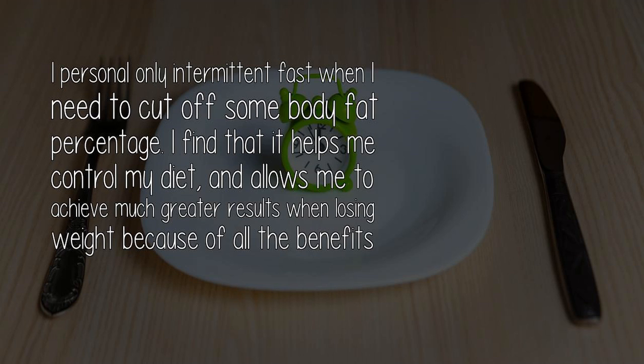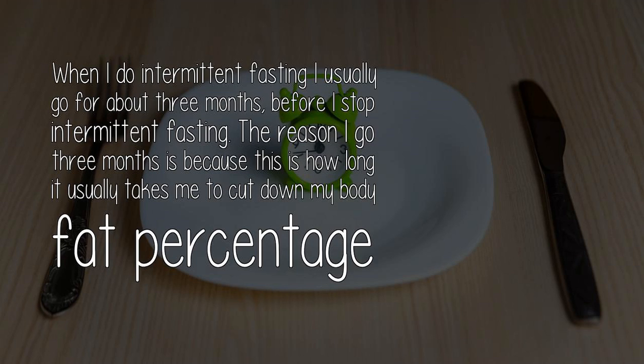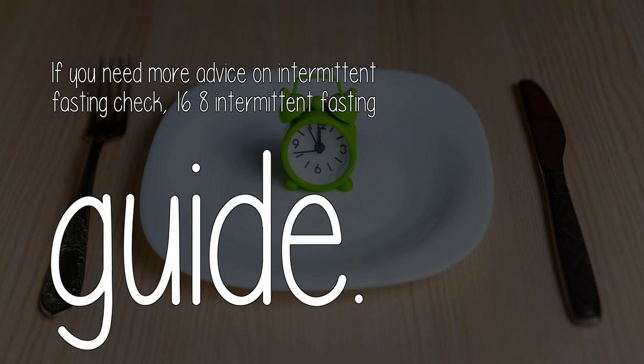I personally only intermittent fast when I need to cut off some body fat percentage. I find that it helps me control my diet and allows me to achieve much greater results when losing weight because of all the benefits intermittent fasting provides. A week is about the minimum you can go and see some results, and that is a pretty short amount of time. When I do intermittent fasting I usually go for about 3 months before I stop, because this is how long it usually takes me to cut down my body fat percentage to where I want it to be after a long bulking period. If you need more advice on intermittent fasting, check the 16-8 intermittent fasting guide.